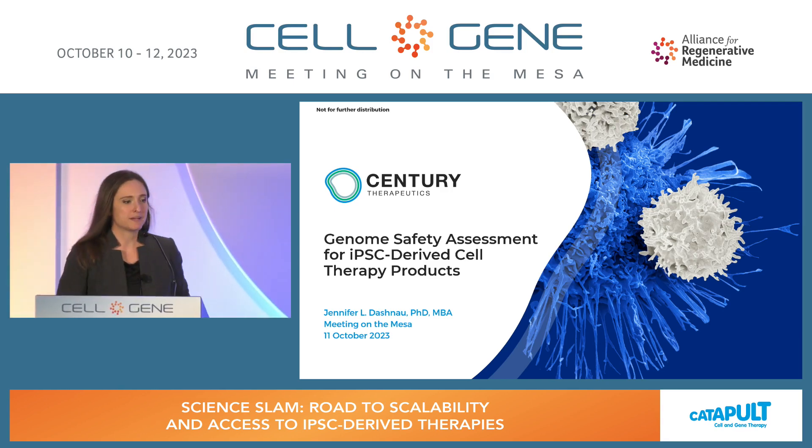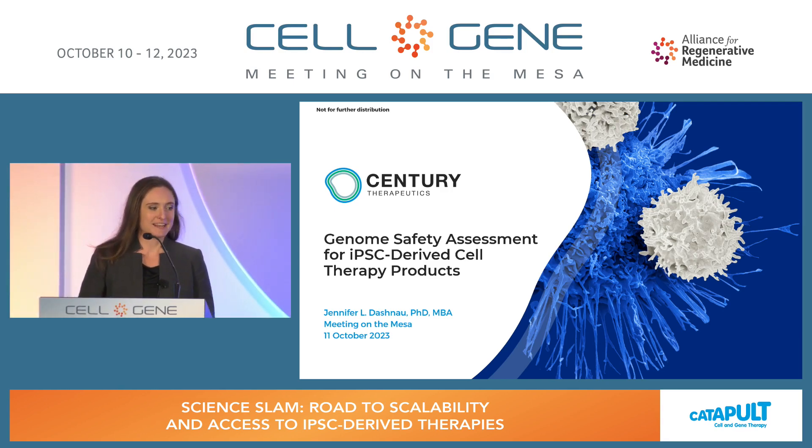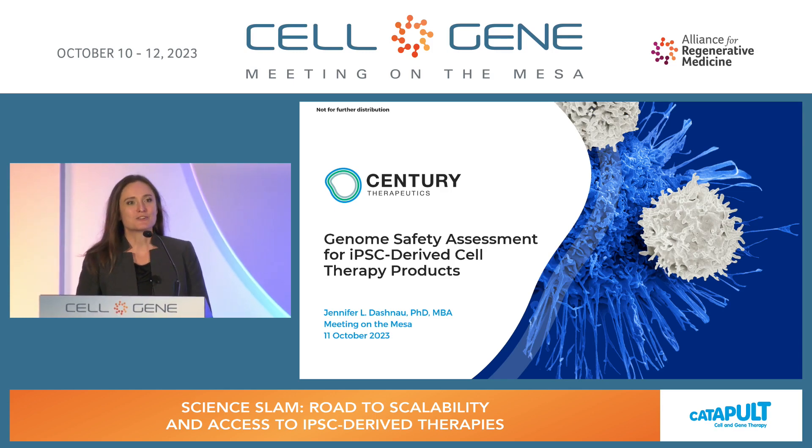Good morning, everybody. I am Jennifer Dashnow. I'm with Century Therapeutics, where our focus is on genetically engineered IPSC-derived NK and T cell therapies. Our products undergo a series of edits — upwards of six to eight modifications to the genome — in order to confer them with the characteristics needed for an allogeneic off-the-shelf therapy. As a result, genome safety assessment is an important aspect of our release and characterization strategy.